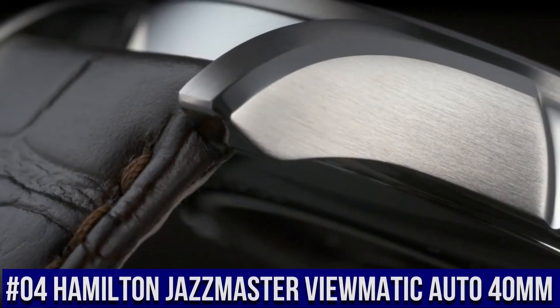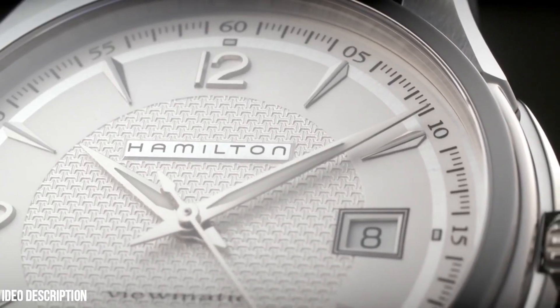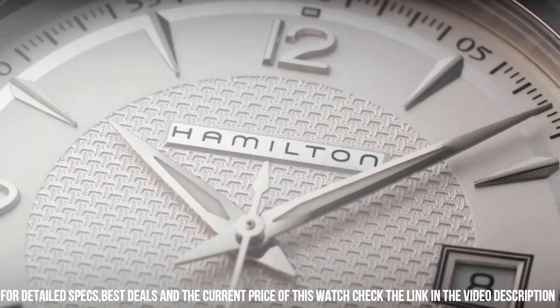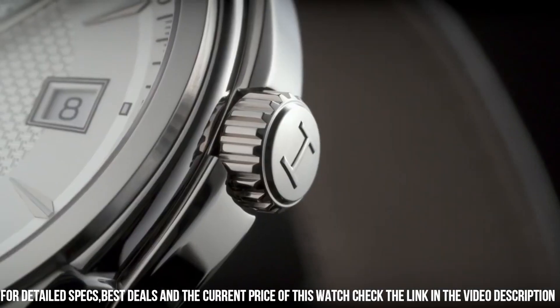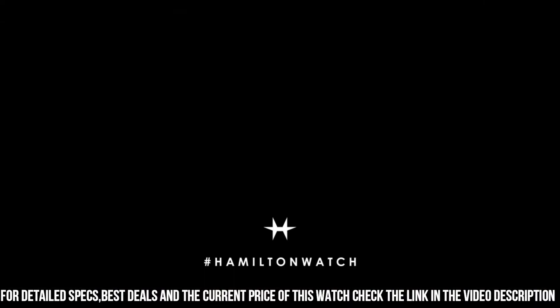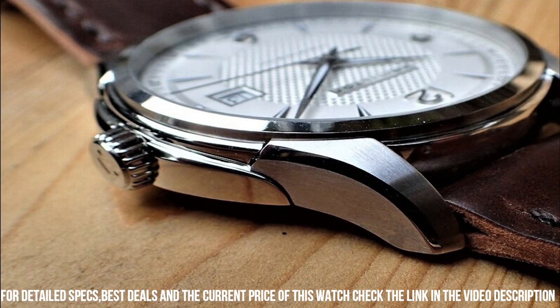Number 4: Hamilton Jazzmaster Viewmatic Auto 40 millimeter. Caliber H10. Movement: automatic. Case size: 40 millimeters. Dial color: silver. Case material: stainless steel. Crystal sapphire. Lug width: 20 millimeters. Power reserve: 80 hours. Water resistance: 5 bar. Open case back: yes. Bracelet strap. Love this mechanical hand-wound piece.